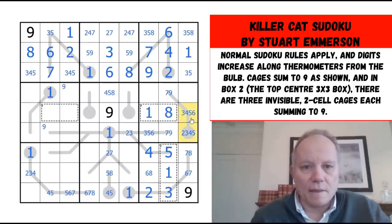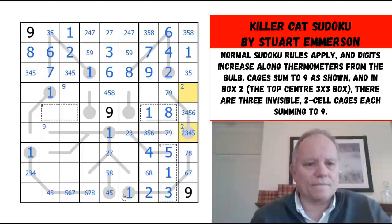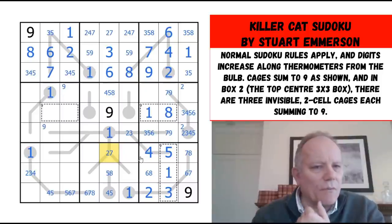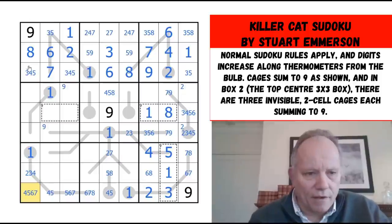The two in the column has to be in one of those two cells. This is a nice puzzle — it's not only good looking, it's keeping up the challenge. Two there, one, two, four, five. I can't really do much more about those hidden cages — I think I've largely dealt with them. Nine, eight, one, two, three — this is from four, five, six, or seven.